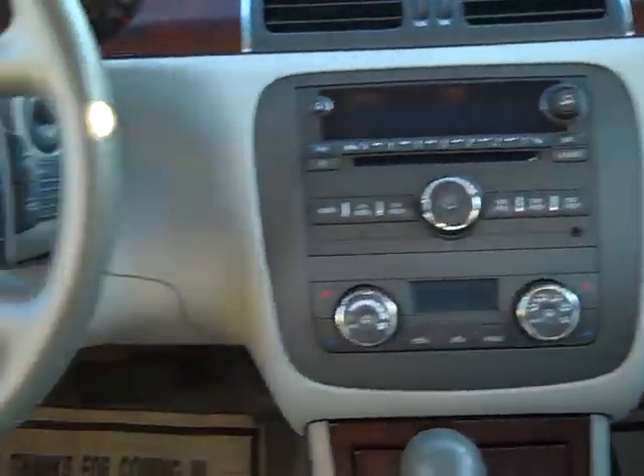Oh my gosh, this car's got it all. It's only missing one thing — you know what it's missing? It's missing you. You need to get down here and buy this one. Call me first. Brad Mayo, 815-739-6054. Thanks for watching, have a great day.